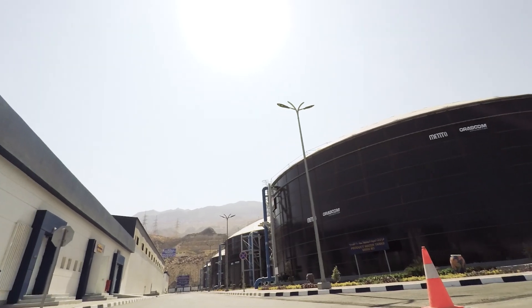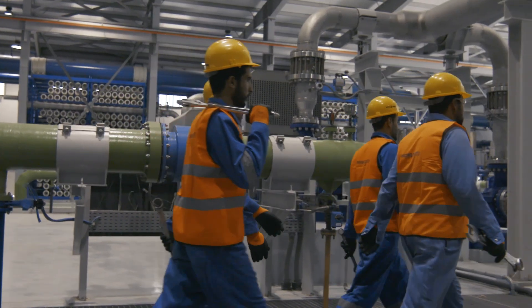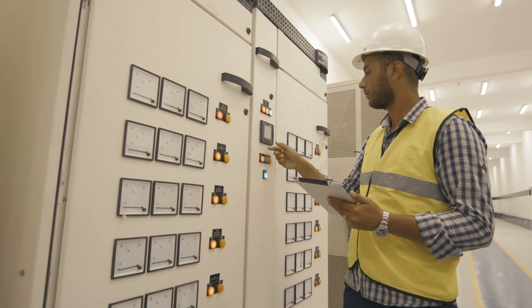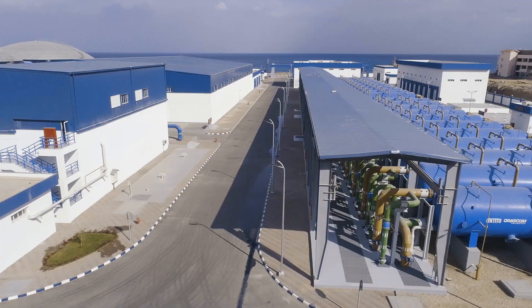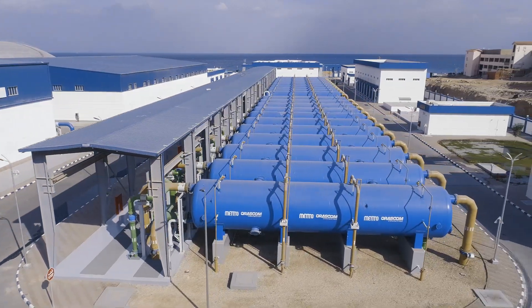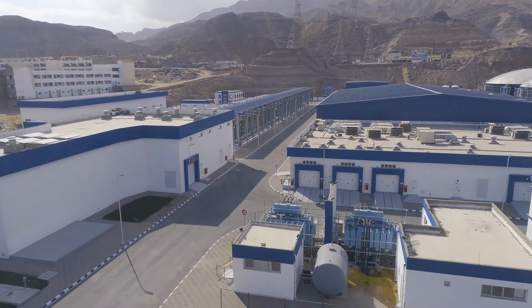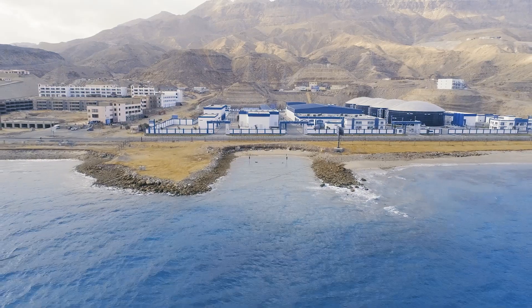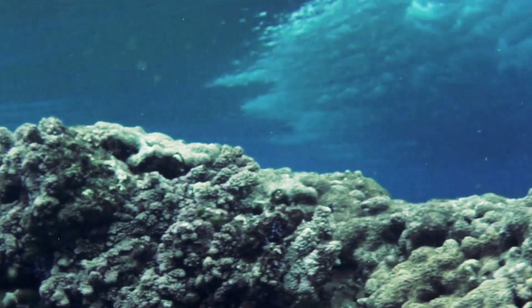The plant was developed in accordance with the highest global levels pertaining to quality, health and safety standards, and full commitment to preserving the surrounding environment. The Egyptian Ministry of Environment authenticated such efforts, and accordingly the plant was awarded their approval after ensuring that it will not be damaging to the coastline, marine life, and coral reefs.